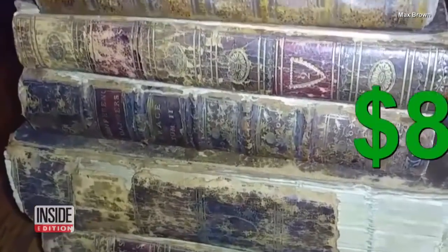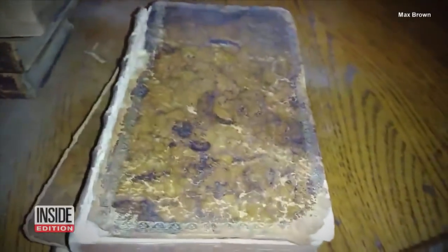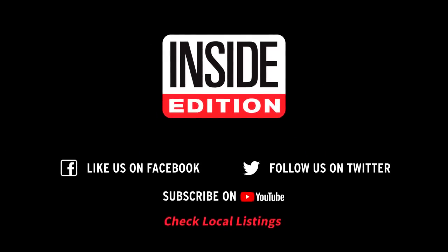He then sold them to an auction house for eight grand. Say it with me now: one man's trash is another's treasure. I'm Lee Sheps for InsideEdition.com.